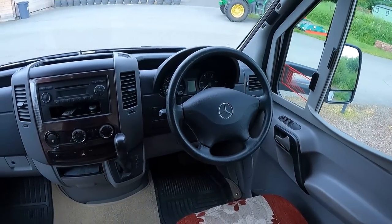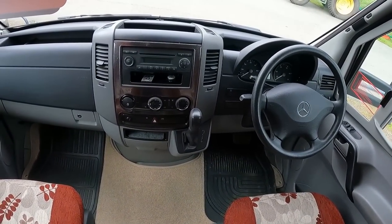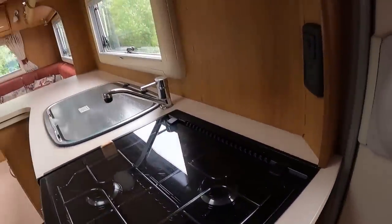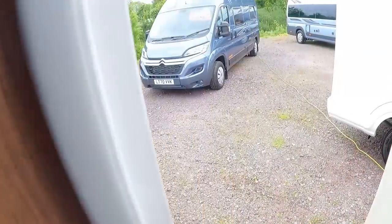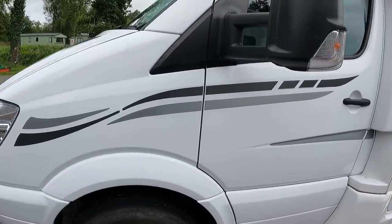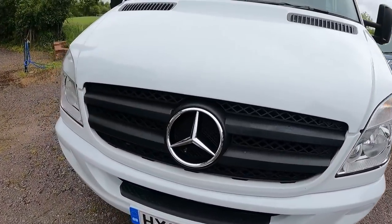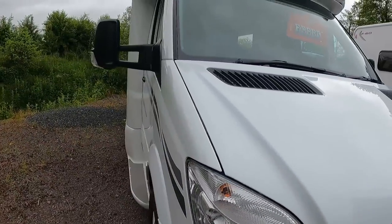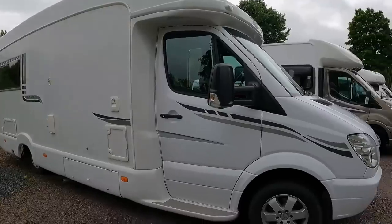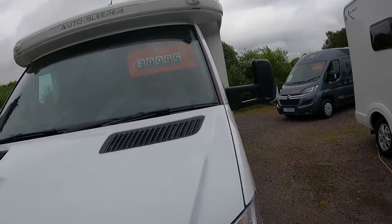There's your dash — and we've locked ourselves in again! Nice spacious cab area. So there we have it — the Berkshire. We'll walk around it. Good sized van. Very nice van — a big van for a two-berth.